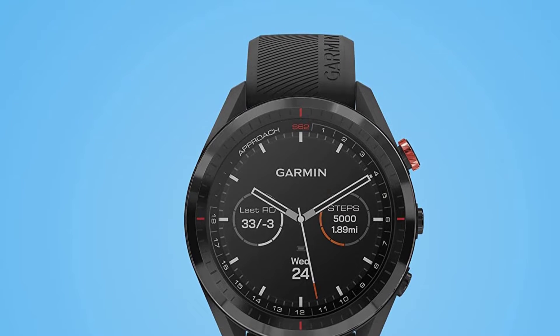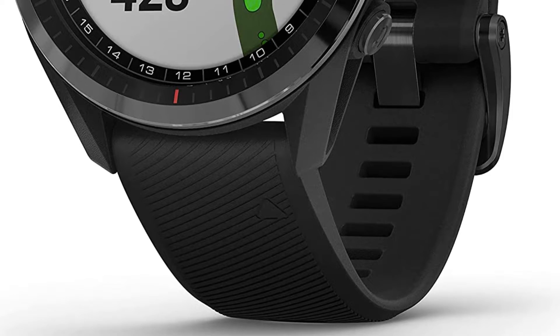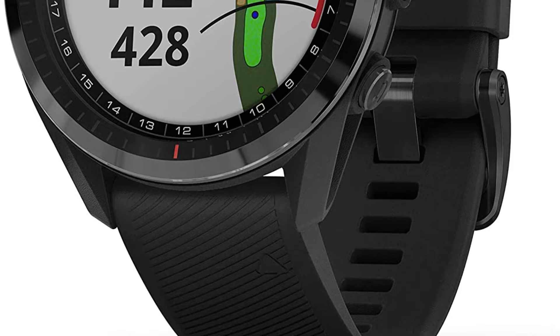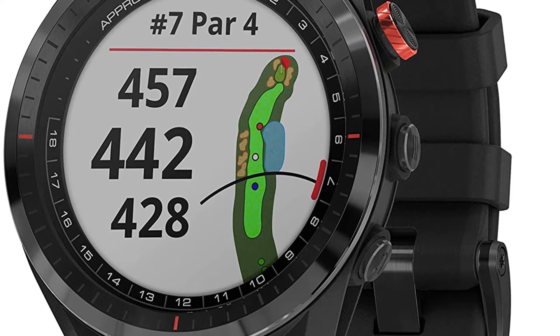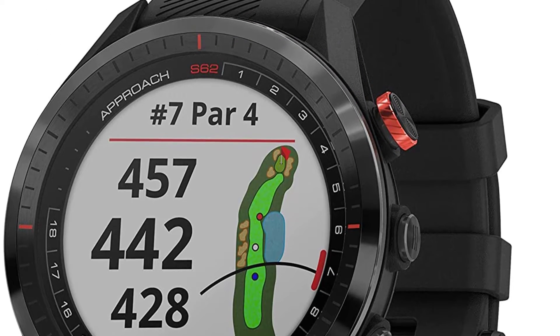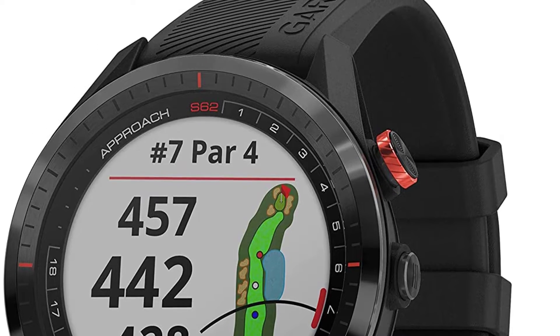Regardless, there is still a market of golfers who prefer to have a watch with them. If you are one of those, then this post is for you. We didn't just compile some light and good-looking watches. Instead, this list features watches that will help you find a course, measure distances across your course, and even record your playing stats.